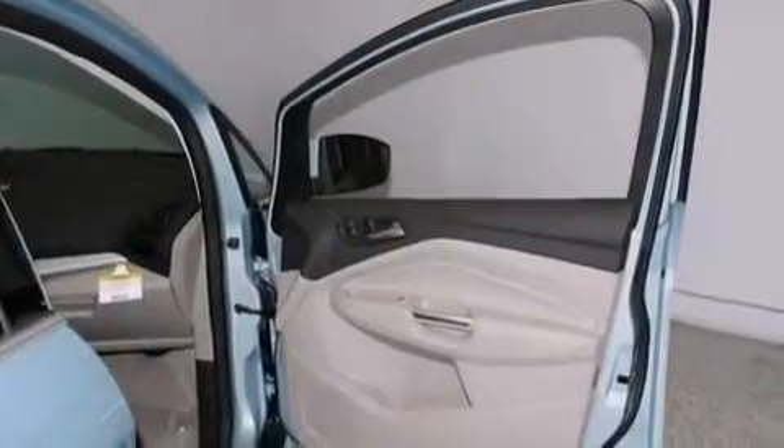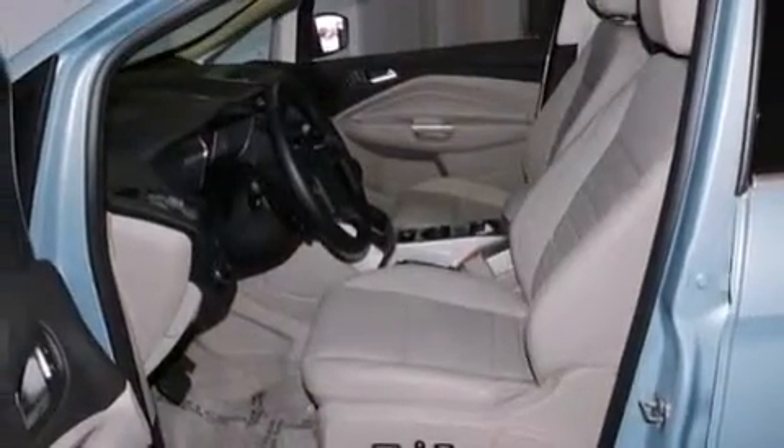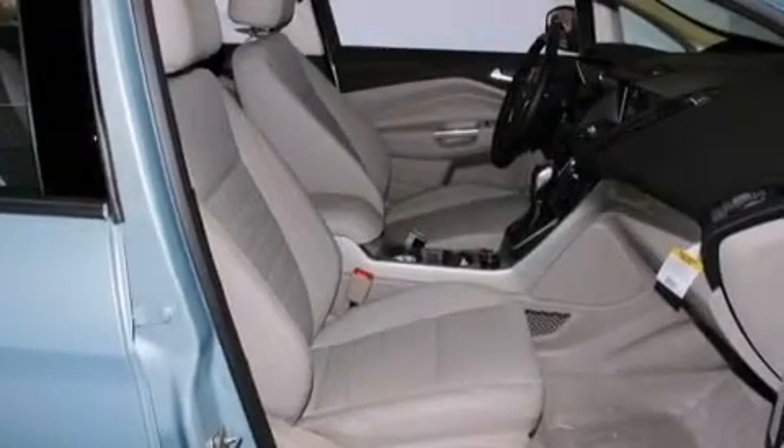The following features are also included: an audio media storage unit, commercial-free satellite radio, aluminum wheels, leather seats, 12-volt power outlets, and front and rear floor mats.